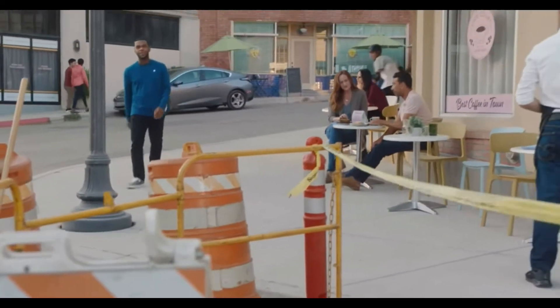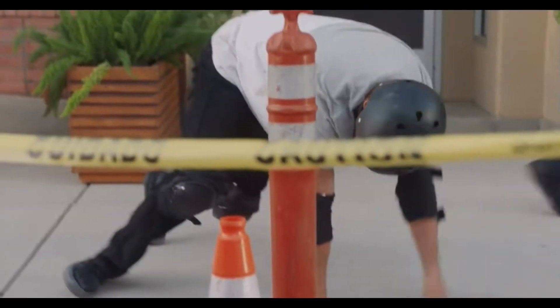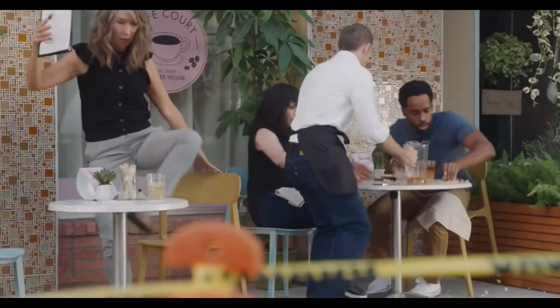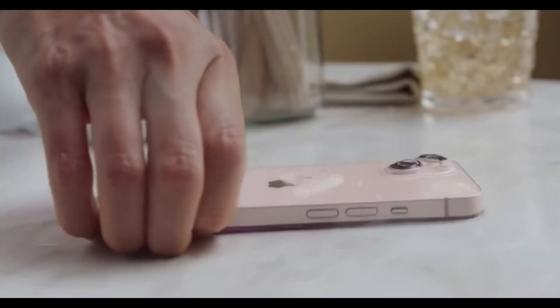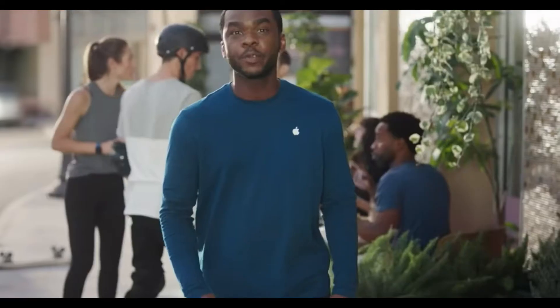All new iPhone models are equipped with ceramic shield, meaning iPhone is designed to be durable, protecting it from accidental drops. It also has industry-leading IP68 water resistance, so if you worry about splashes or falls, iPhone 13 mini, iPhone 13, iPhone 13 Pro, or iPhone 13 Pro Max will be perfect for you.